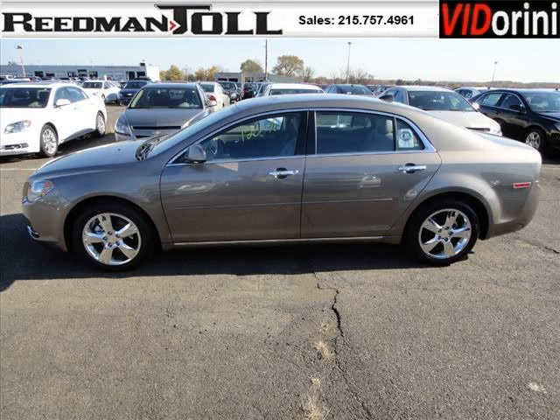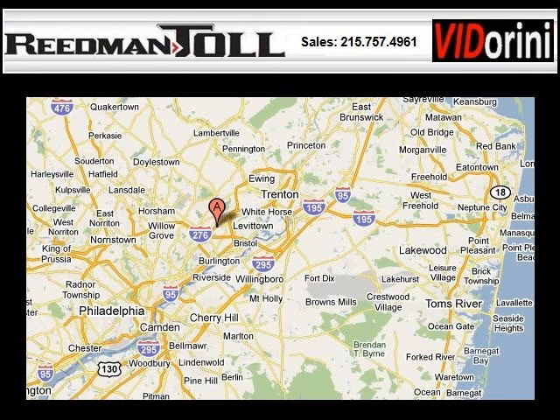Come in today and take a look for yourself. Reedman Toll is the dealership for you, conveniently located in Langhorne, PA off of I-95. Thank you.